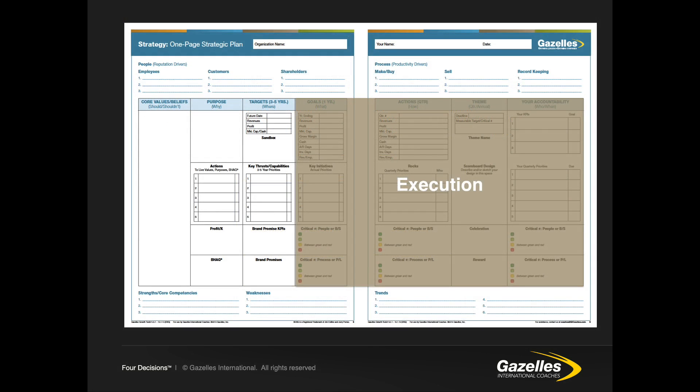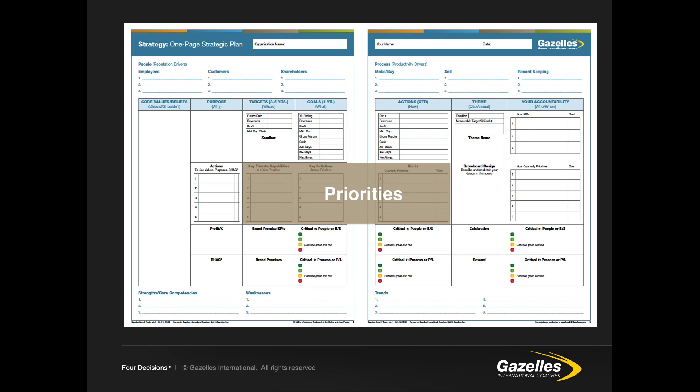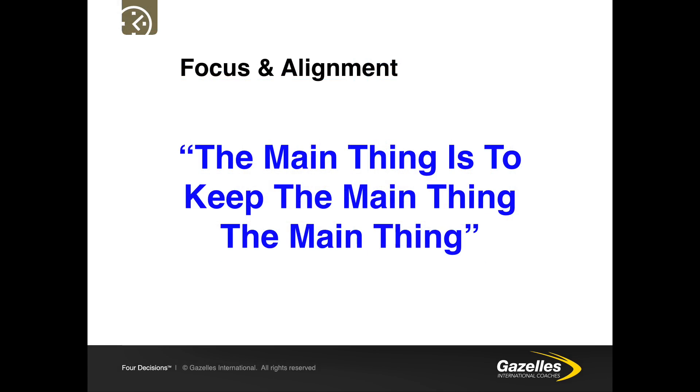Looking across the one-page plan, columns 4, 5, 6 and 7 are the execution component, telling us how we're going to execute on our strategy in the next year and next quarter. On the one-page plan we can see the priorities for the company for the three to five year, one year and 90-day time frames. What we're trying to do with Rockefeller Habit 2 is to provide focus and alignment with the priorities in the company for everybody. The best quote that clearly describes this is: the main thing is to keep the main thing the main thing.